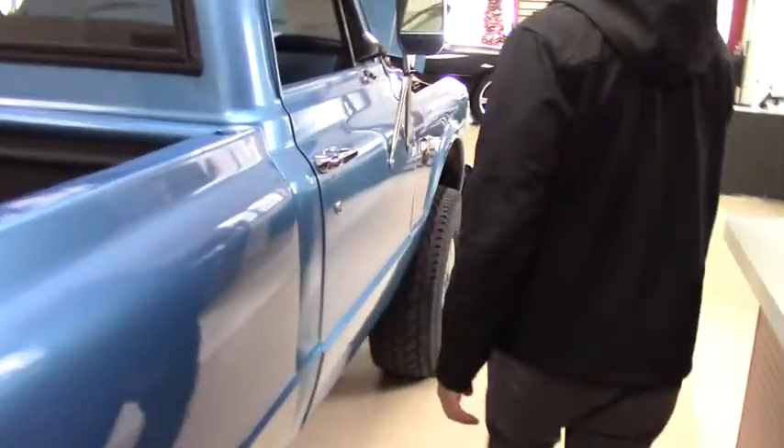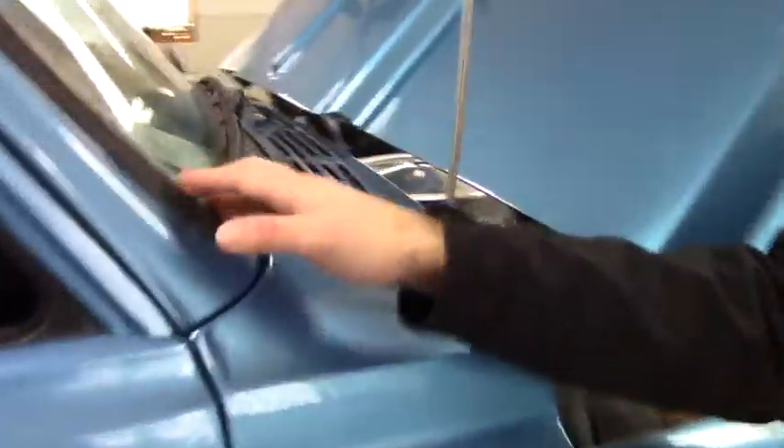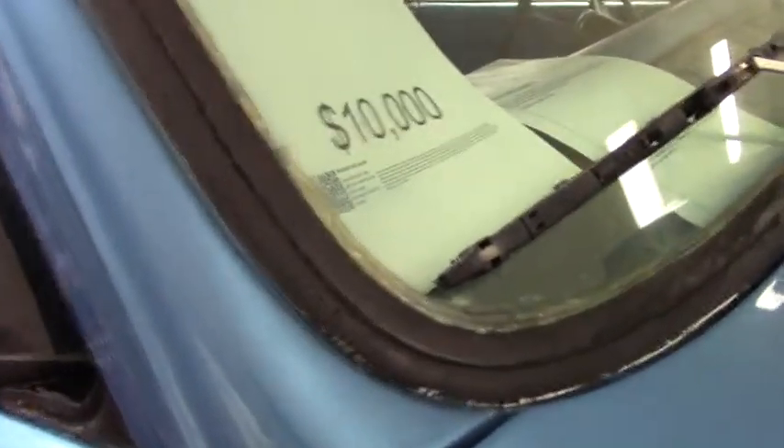I do want to point out that the person who replaced the windshield in this didn't do the best job, so it works but it definitely could be redone.